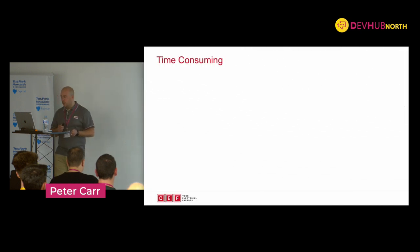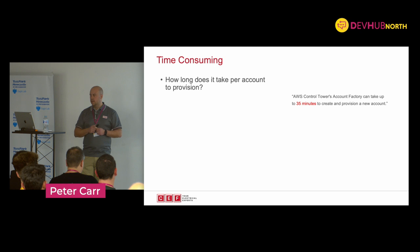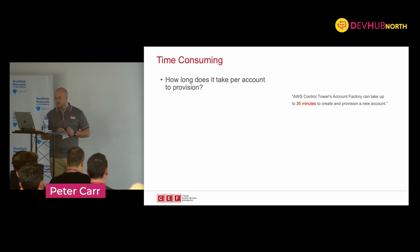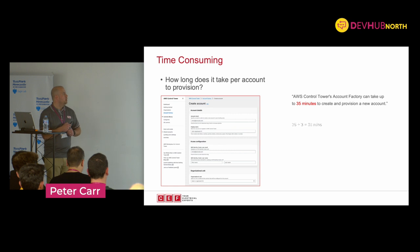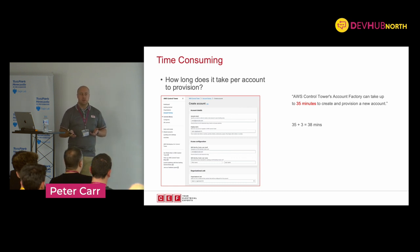Picking up on that time consuming point - how long does it take per account to provision? Does anyone think it might be higher than 10 minutes? AWS themselves say that the account factory offering through Control Tower can take up to 35 minutes to create and provision a new account. That's not a small amount of time. If we take a wild guess that it takes the average user maybe three minutes to fill the form in, we've now got 38 minutes of what could be, if you're limiting access into your environment, quite expensive engineering time.